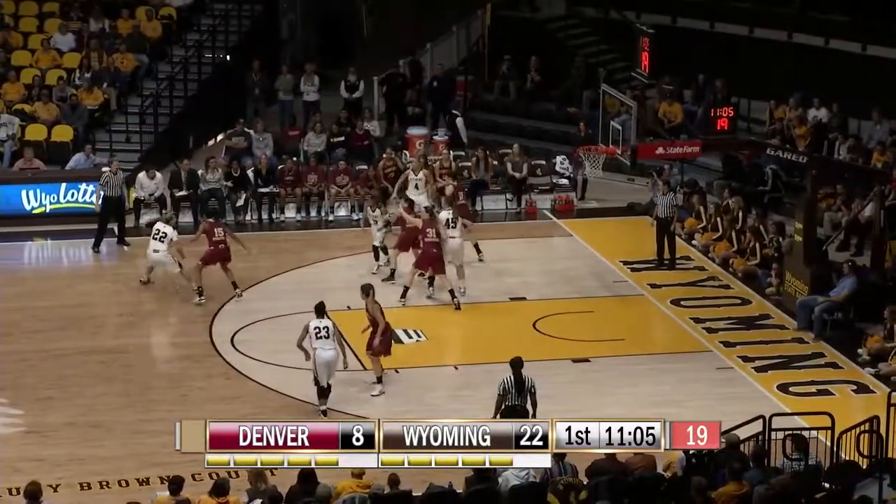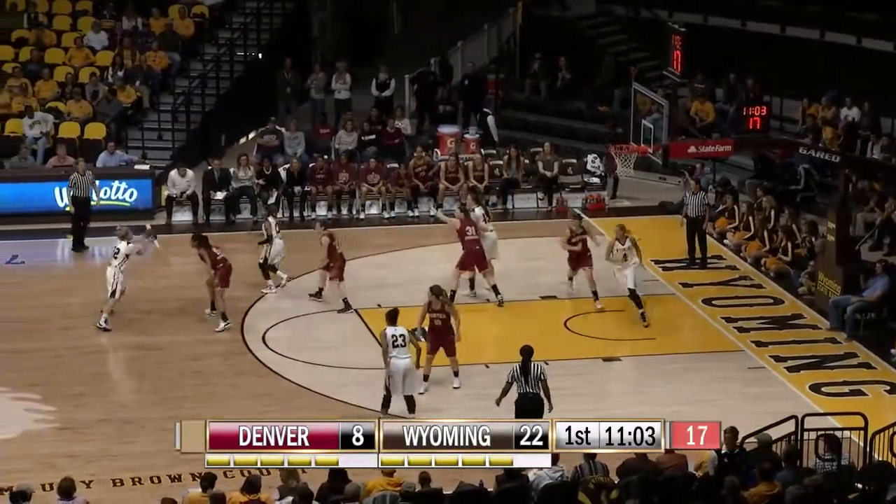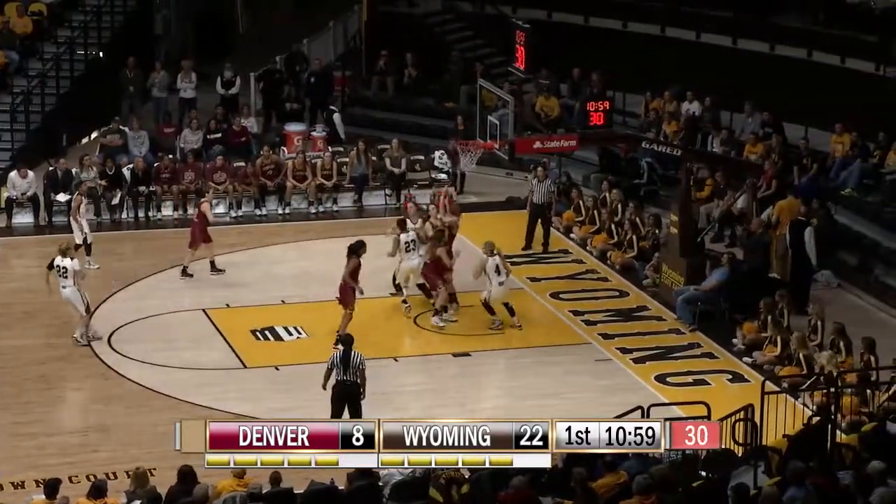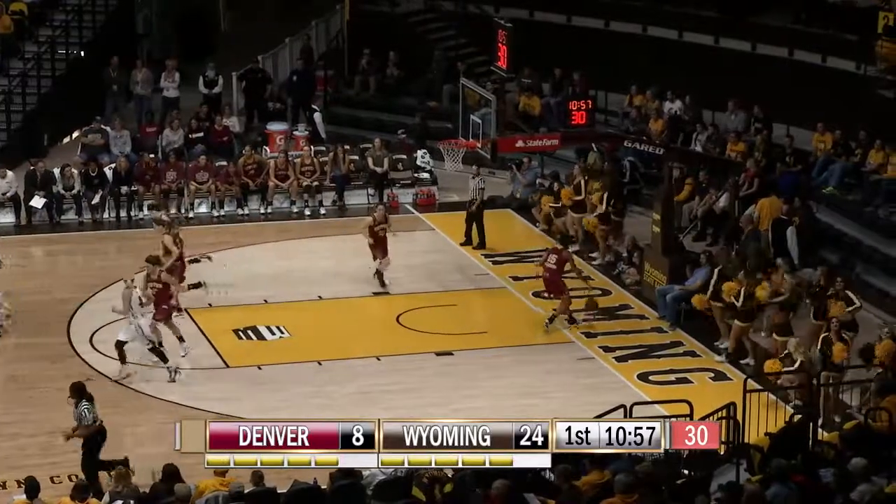First pass, looking in, Espinosa stands in front of her, backs it back out on the dribble, finds Dent — lob pass inside to Raider, Raider bank it up and in. Nice job, good pass, Markel.